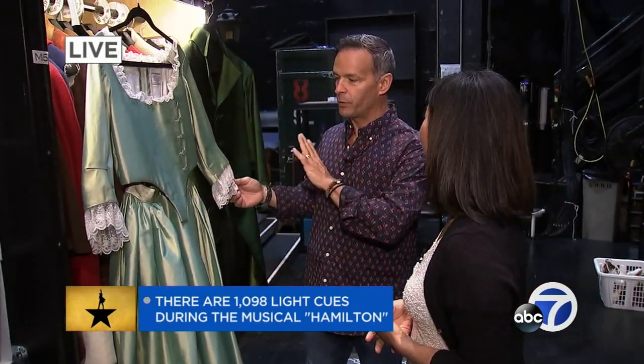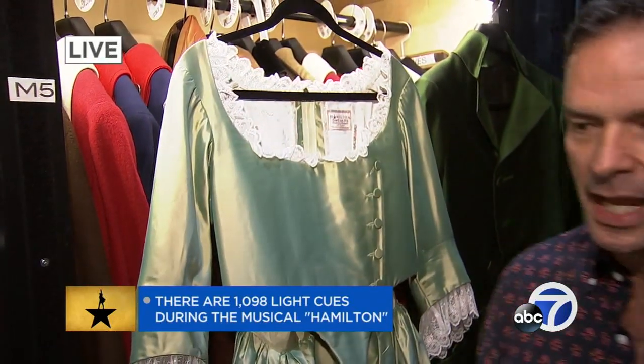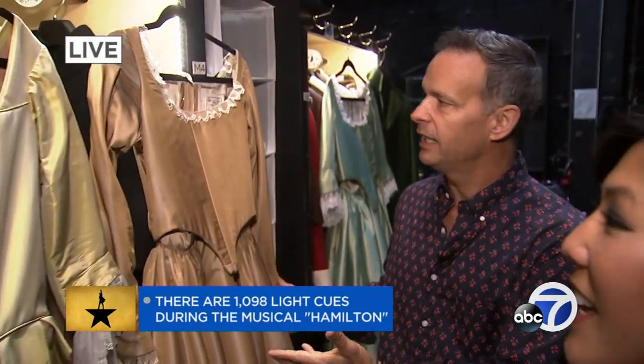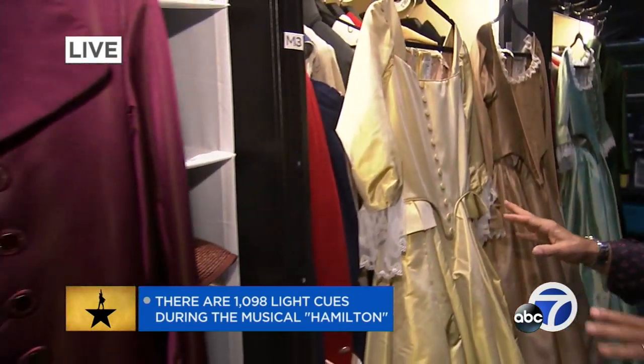And Eliza — here's from Schuyler Sisters. And what I love is that we really use the most incredible fabrics. These are all silks. The detail in these costumes are custom made. It's just amazing. This is Angelica, her parchment, and Peggy. And Peggy — but forget about Peggy. No, I'm just kidding. I love Peggy.